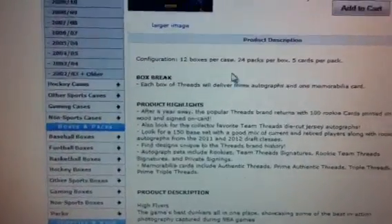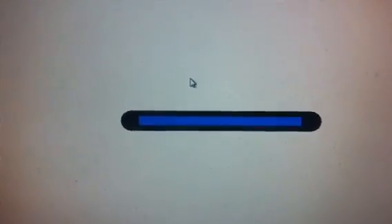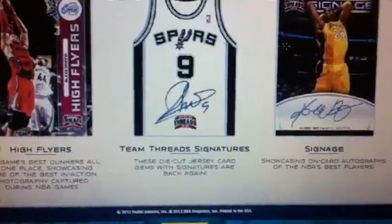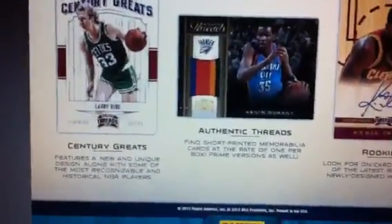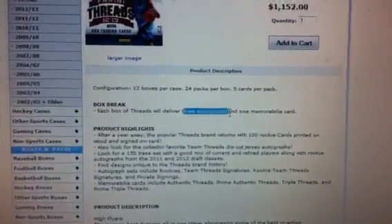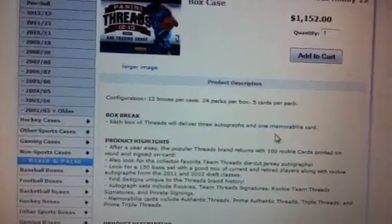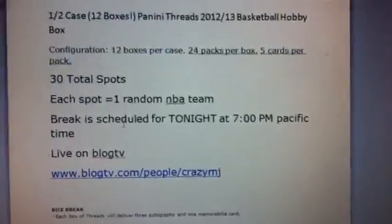It's about $100 a box, maybe a little less, and 12 boxes per case. We're looking for a couple of nice on-card rookie autos, some nice inserts. Big fan of these little die-cut jersey autos, and then on-card Kobe, of course. You got some nice patches there, Kyrie Irving auto, and then also a redemption rookie auto this year. You can see on eBay a couple of the rookies already. So we're looking for three autographs and one memorabilia card per box — that's 36 total autos and 12 jersey or patch across the case.